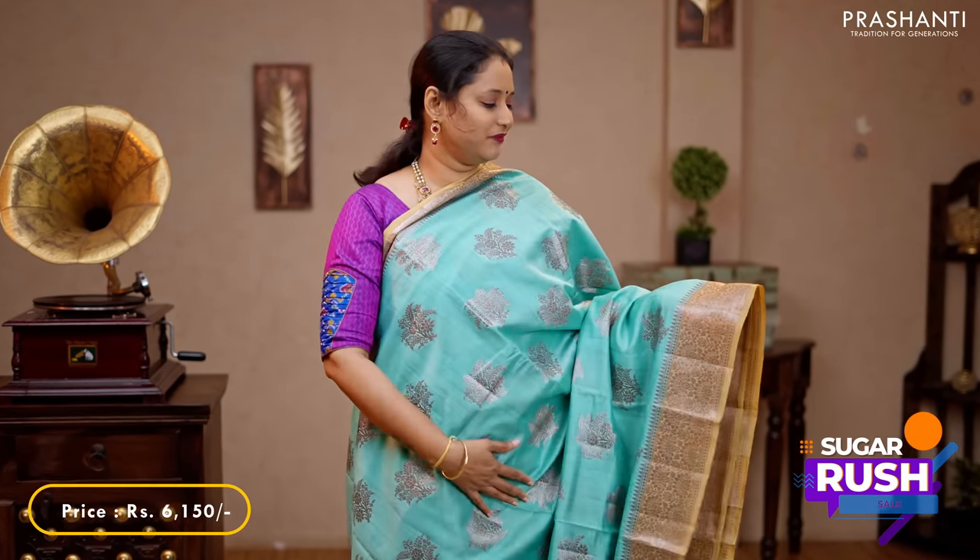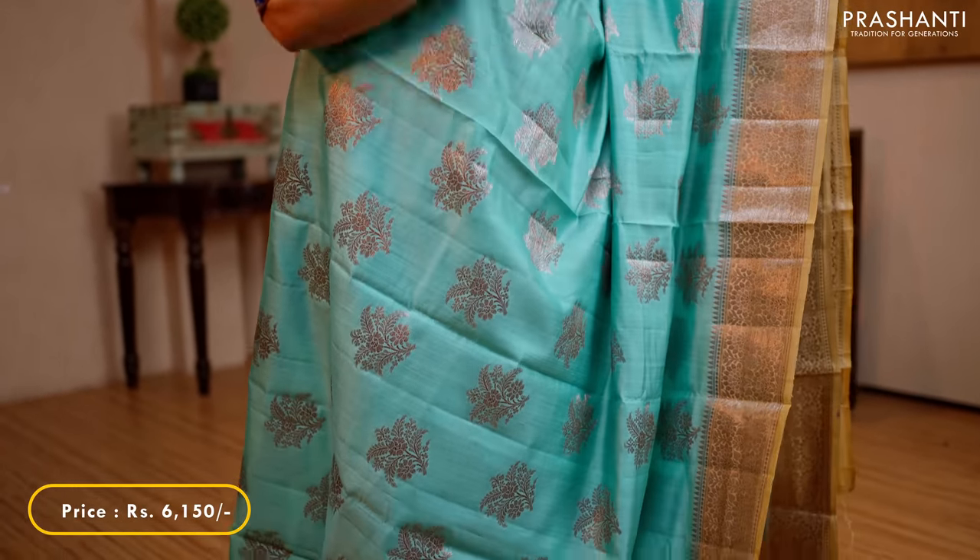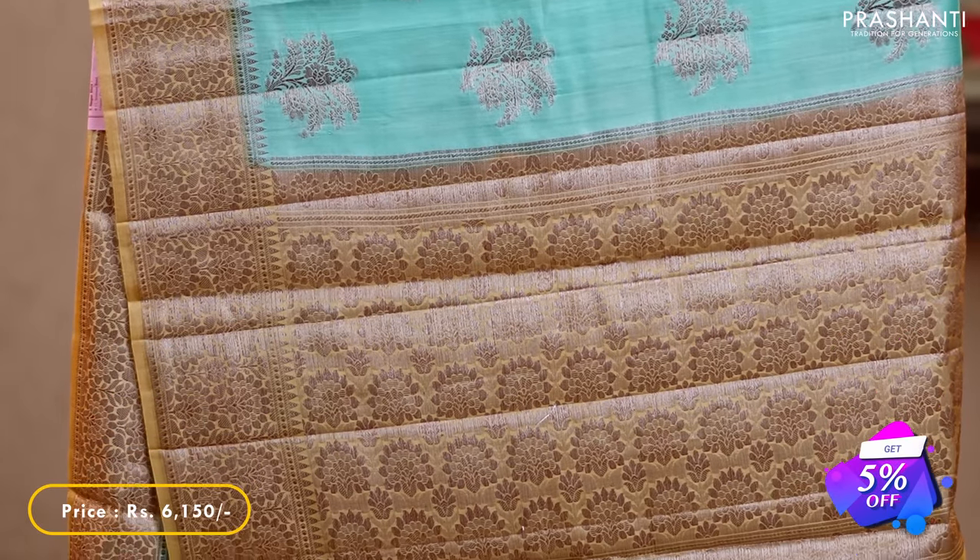Teal with beige — another beautiful saree with very different black antique zari woven borders on either sides, with very pretty floral buttas in black antique zari running throughout the body. A contrast pallu in beige and a matching blouse in beige, priced at 6,150.